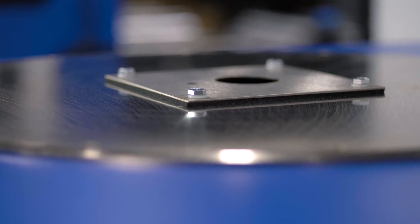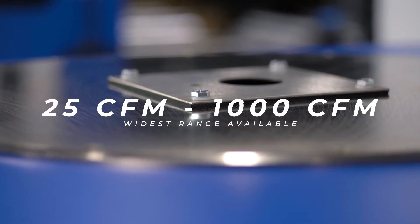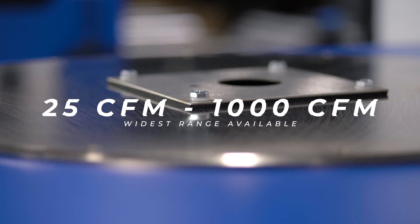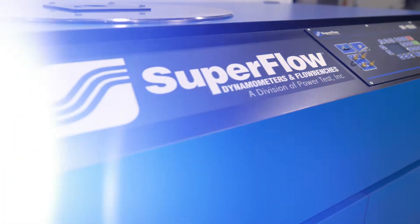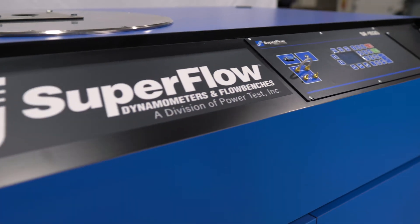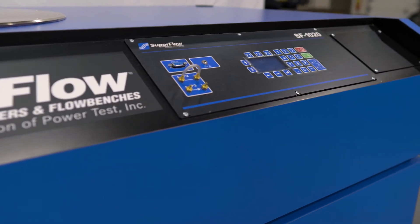The variable orifice can adjust flow ranges from 25 CFM to 1000 CFM, allowing for the widest range of airflow testing available. You can test both intake and exhaust, and with the larger size at the top, the 1020 flow bench makes for a great option when testing larger parts.